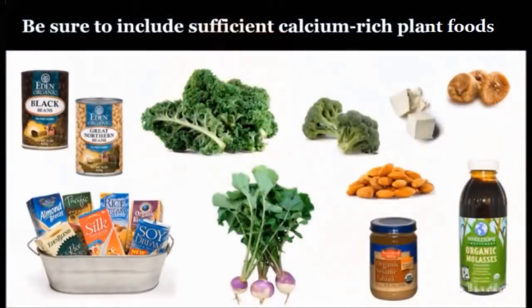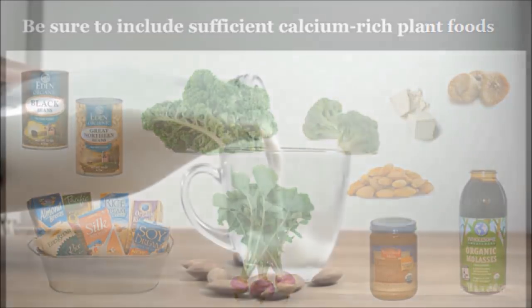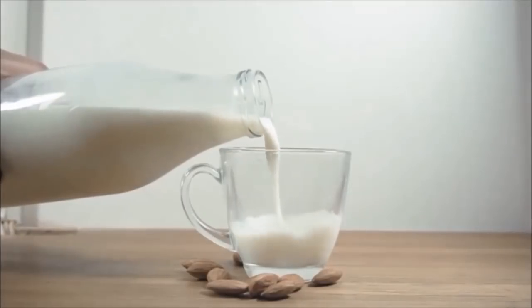So how can we get enough calcium? We see calcium in legumes, dark green leafy vegetables, broccoli, almonds, tofu, figs, chia seeds, sesame tahini, and molasses. We also want to select calcium-fortified non-dairy milks and other foods possibly with added calcium.